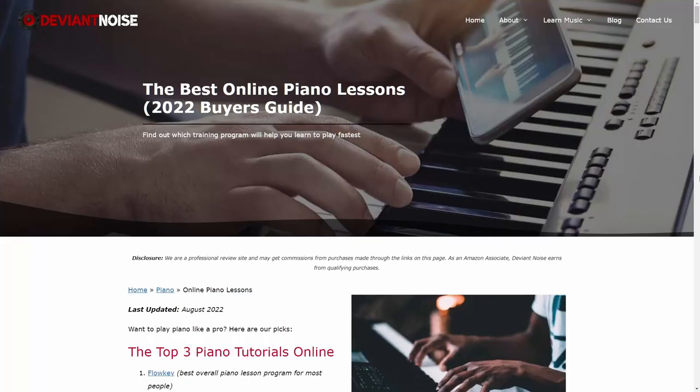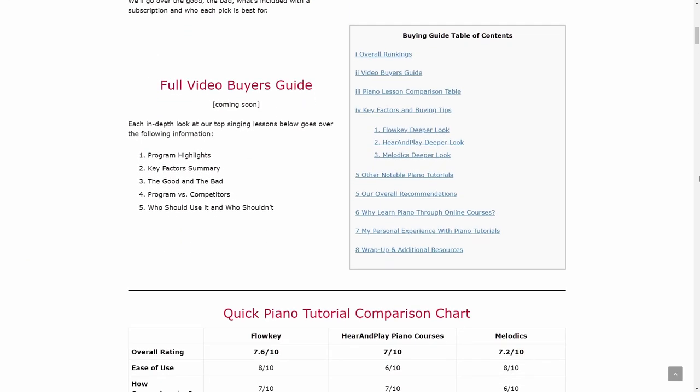What's good y'all, my name is Omar from DeviantNoise.com, the best place on the planet to learn how to make music if you're a complete beginner. In this video I want to talk to you about the three best piano lessons online. We've got a complete written buyer's guide as a companion to this video at DeviantNoise.com — there's also a link in the description below, so make sure you check that out.